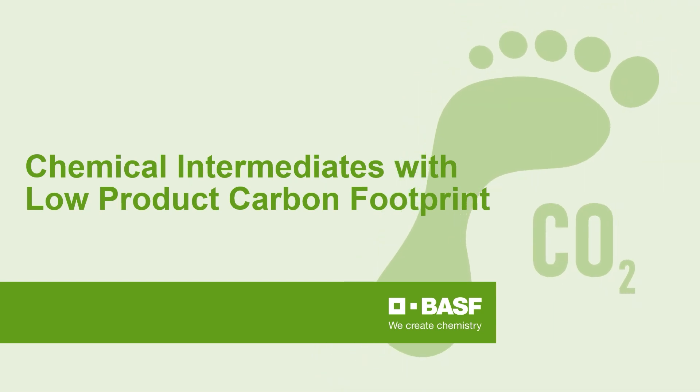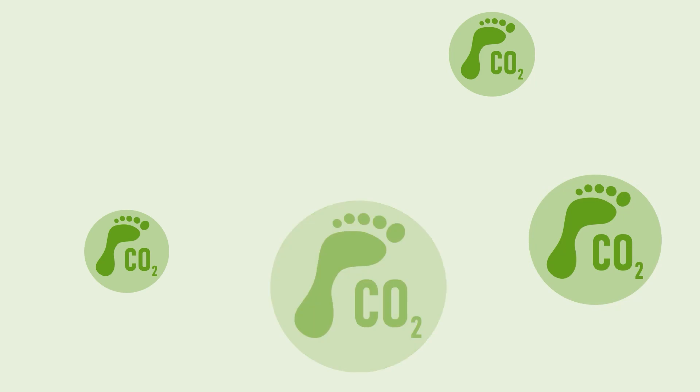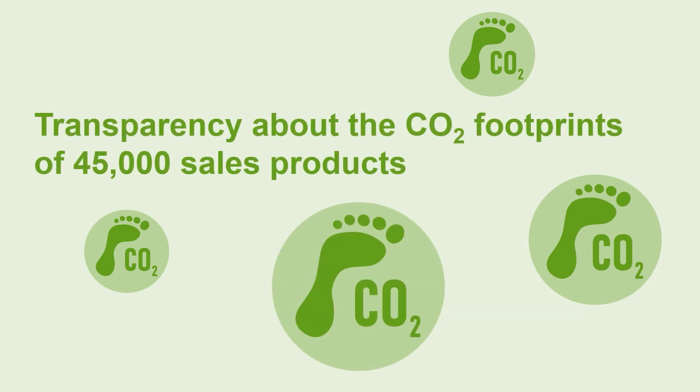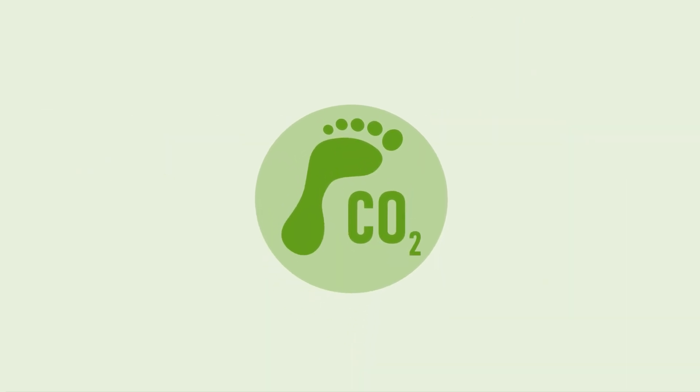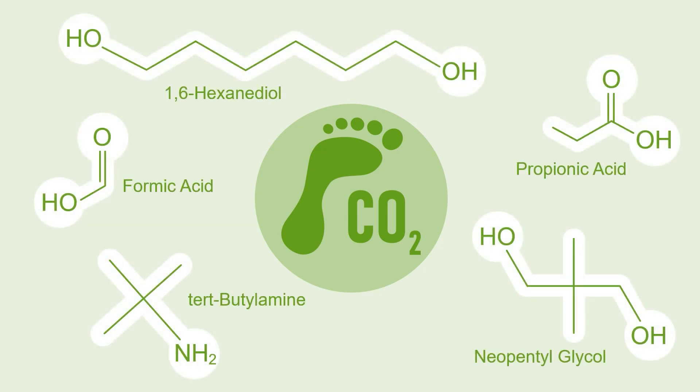At BASF we create chemistry for a sustainable future. Therefore we are the first chemical company to provide transparency about the CO2 footprints of all of our 45,000 sales products from cradle to gate. In line with that, we offer a portfolio of products that have a significantly lower CO2 footprint compared to the market average.